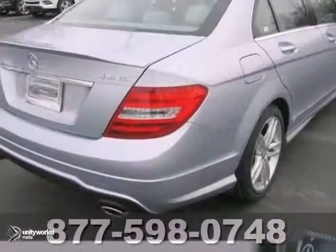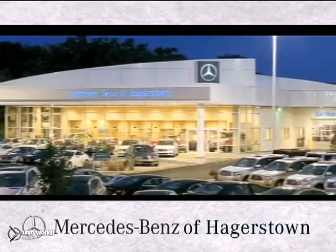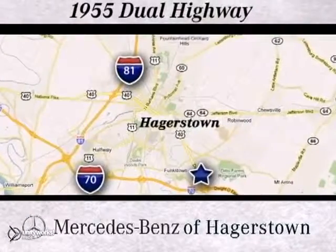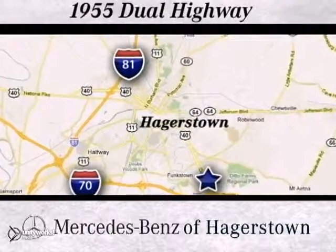Come in and take a closer look for yourself today. At Mercedes-Benz of Hagerstown, experience uptown luxury, hometown service. Come see us today. We are conveniently located at 1955 Dual Highway in Hagerstown, Maryland.